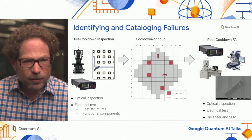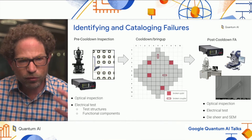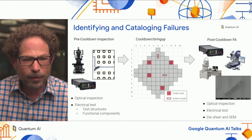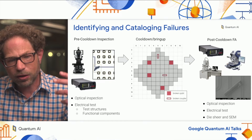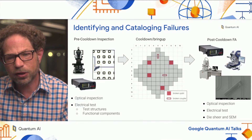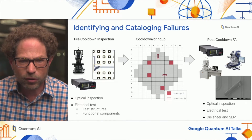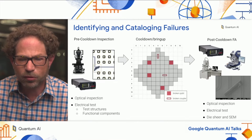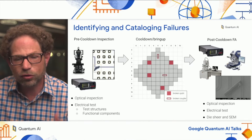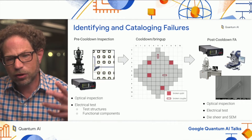Every chip that is leaving the fab is going to go through optical inspection and electrical test at room temperature before it's cooled down. The chips then go into the fridge and cool down, even chips with known failures. When we cool them down and subject them to the standard qubit bring-up, we record any new failures observed — for example, qubits or couplers that can't be biased, resonators with low internal Q, or qubits that ended up with frequencies out of spec. We record and catalog all these failures.